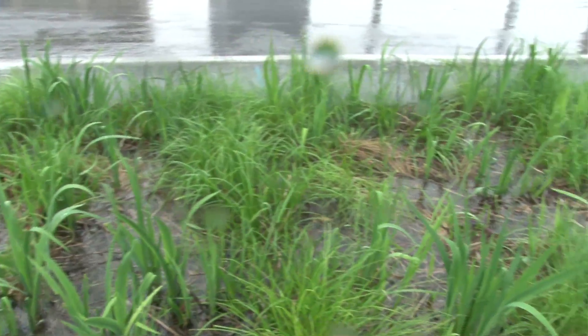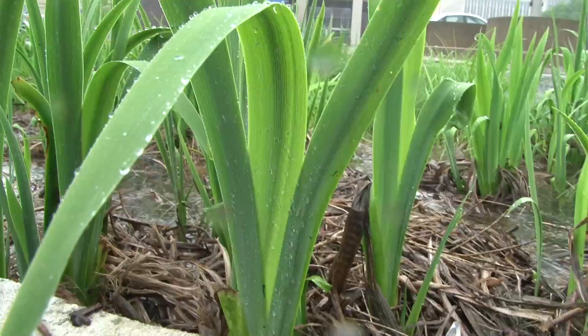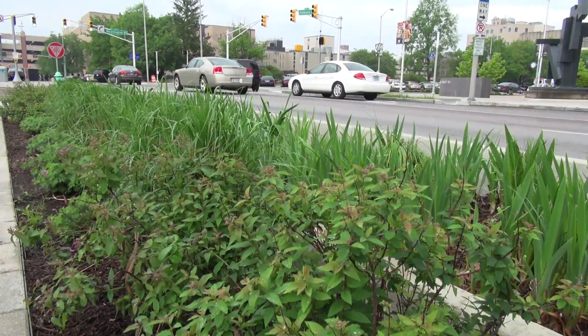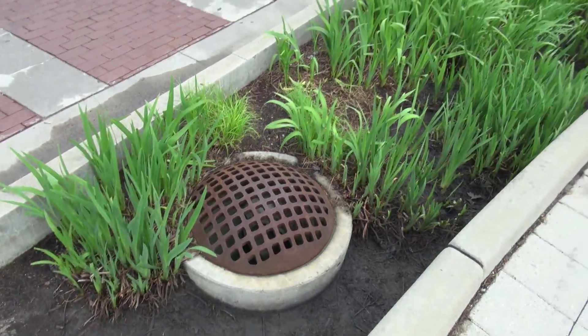When it rains, the stormwater is diverted into our stormwater planters, which are filled with a lot of native plants that are made to absorb stormwater so that it slowly percolates down into the stormwater bed, keeping the water out of our combined sewer system — which is a big issue here in Indianapolis and a lot of other major cities.